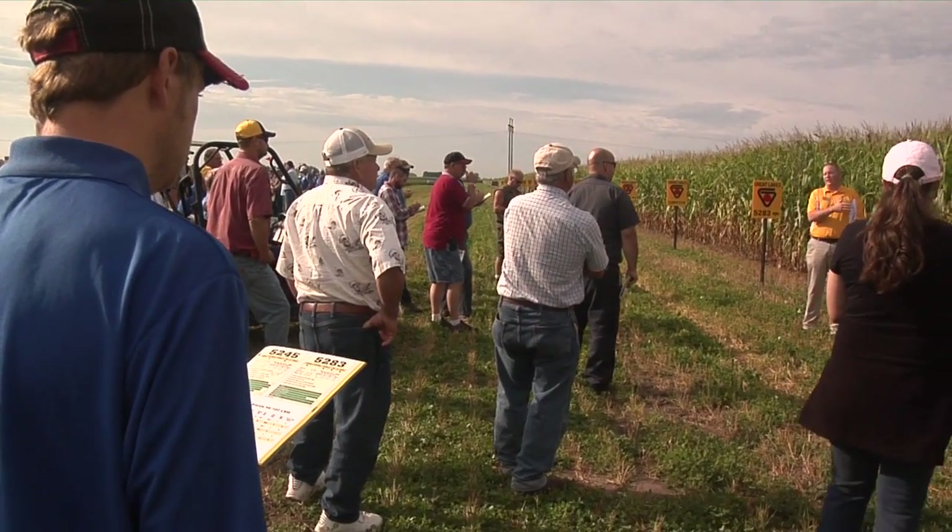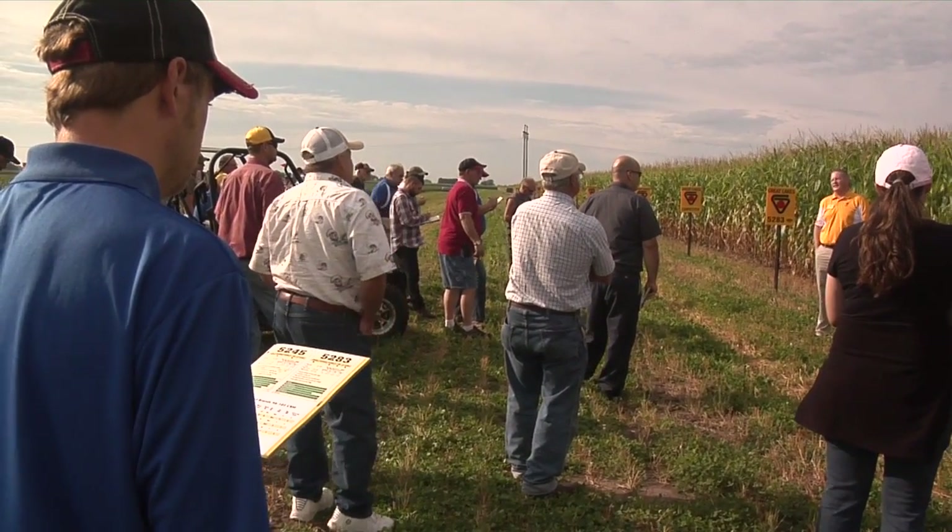We do this almost every year — we try to go about every other year — but it is the big event for farmers, customers, and prospects alike to join us, really get to know who we are, see some other vendors and sponsors here, and learn a little more about the products and the company.